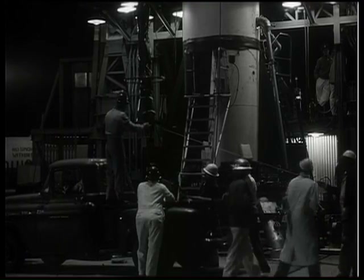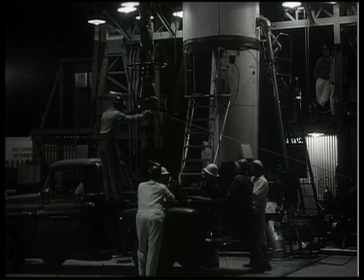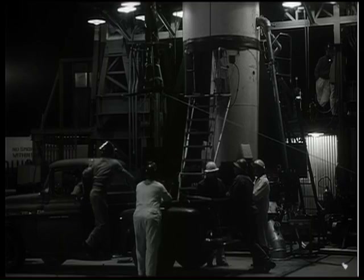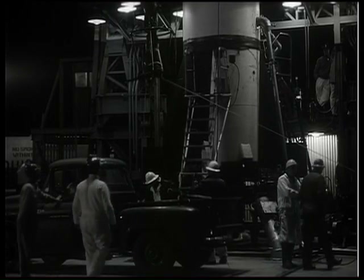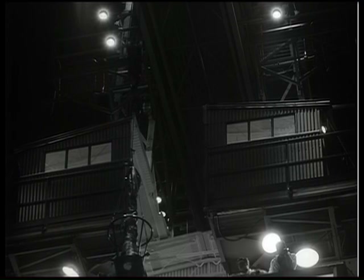Down at the base of the Redstone, off to the right, you see a little protuberance — like a little hood — sticking out of the base. That's one of a couple of ground umbilical connections. There was no umbilical tower per se; the umbilical connections to the Redstone were from the bottom.